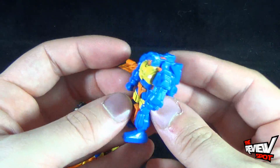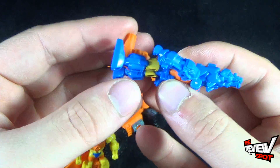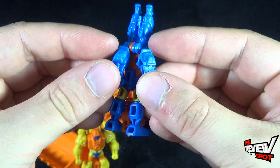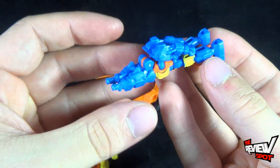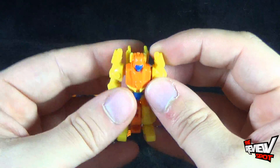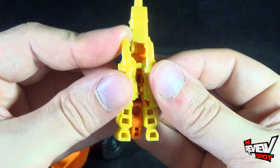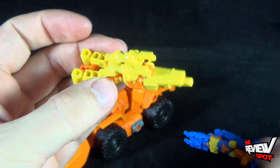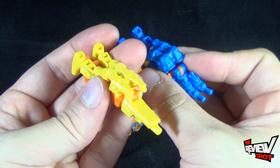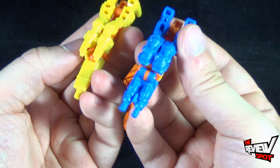Their transformation looks to be exactly the same for both. You take the front or back section of the Target Master and flip it forward, then move the trigger down, take the arms — there's a peg and a socket — and bring the two pieces together so they just snap into place. There you have Caliburst or Hole Punch. Same idea with the other Target Master: bring this forward, bring this around, take the two arms and peg them into one another. There you have two Target Masters. They're really neat — one is a single-barrel laser cannon and one is a double-barrel, which is a nice touch.